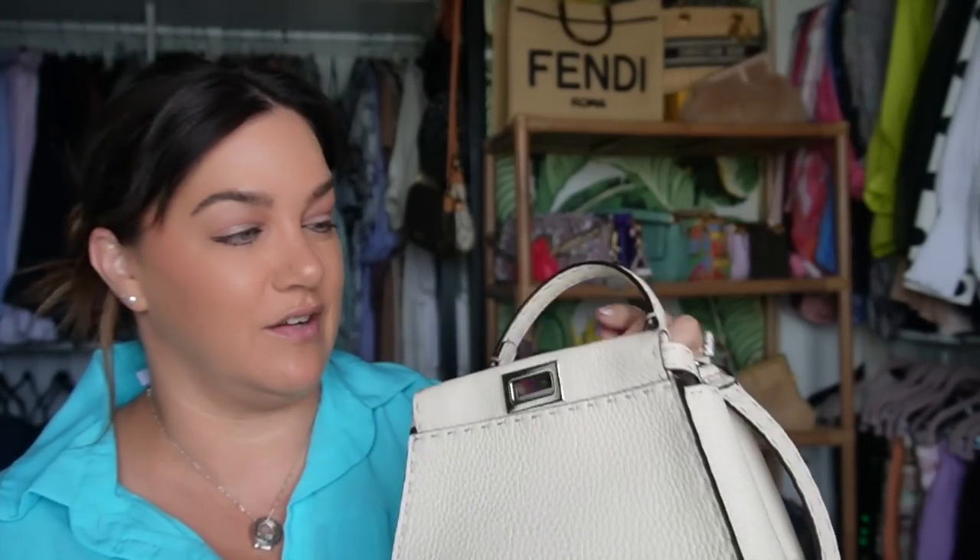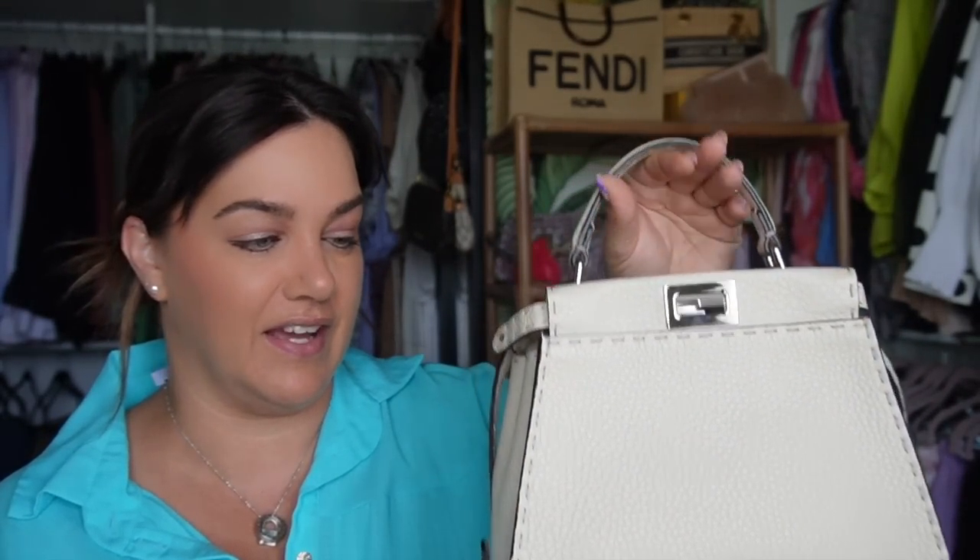You also have a very adjustable strap — in fact, there are 12 adjustments on this strap. That basically gives you the option to wear this crossbody, on the shoulder, or top handle. You can also wear it on the crook of your arm. And because the strap is detachable, it means you don't have to worry about tucking it into the bag.